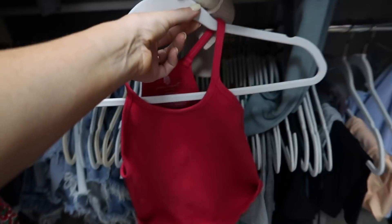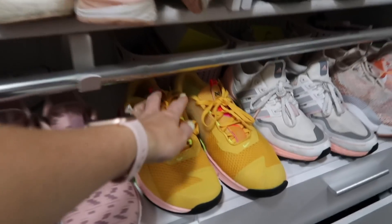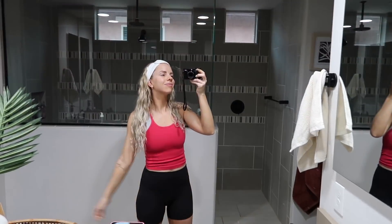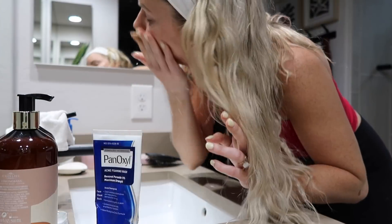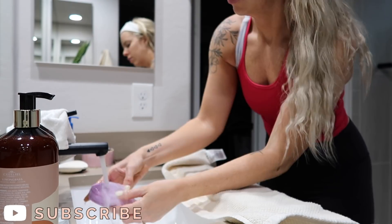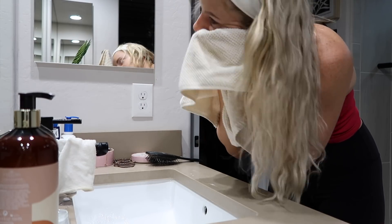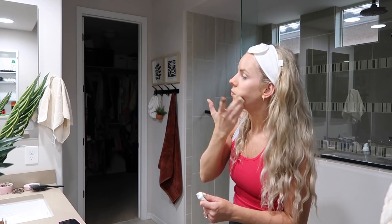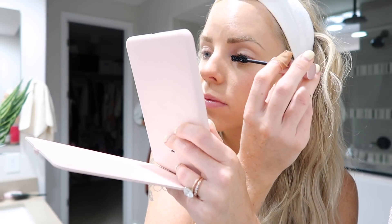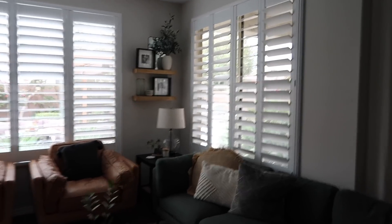I set my alarm for 6am every morning and then I usually take a few minutes just to wake up in bed. The very first thing I do every single day is get dressed immediately. I shower at night so I don't have to shower or anything. Today I'm going to my workout class so I put on some workout clothes and then quickly washed my face, did my skincare routine, brushed my teeth, put on just a little bit of makeup because if I don't do it now it's probably not gonna happen. Last night I slept with my hair wet and put it in two fringe braids and it turned out like this. I don't really know how I feel about it but we're just gonna roll with it today.